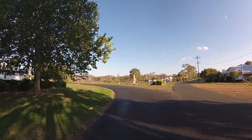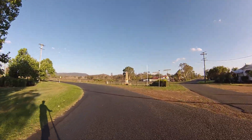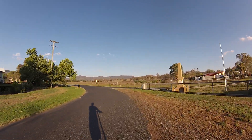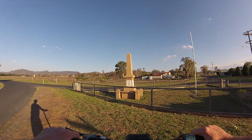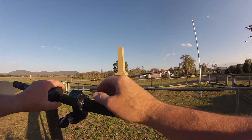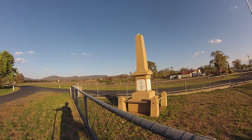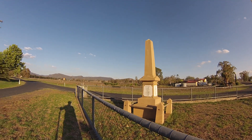We're coming up on the memorial for those who died here, or from here, for World War One — the Anzac Memorial for the town. And there's the guard dog.